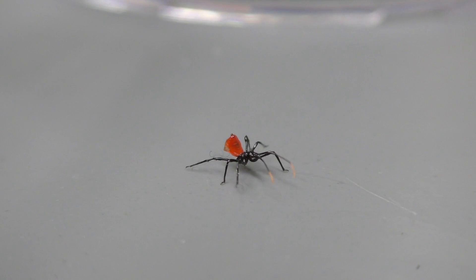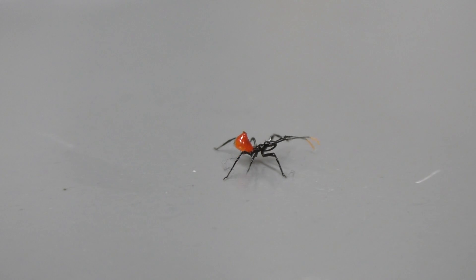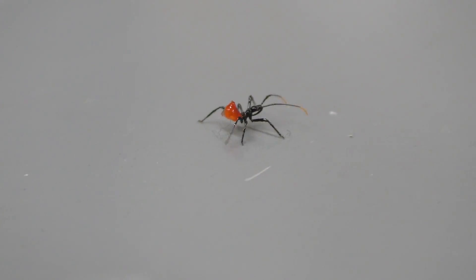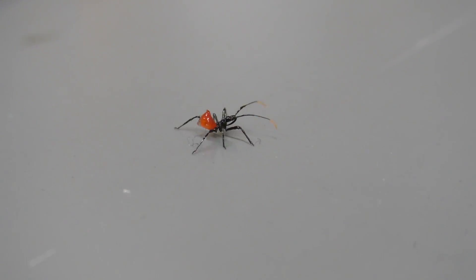Assassin bugs usually prey on caterpillars, aphids, and other soft-bodied insects. This can be beneficial if you have aphids in your garden or caterpillars defoliating the forest. However, they also prey on honeybees, which can represent a problem.